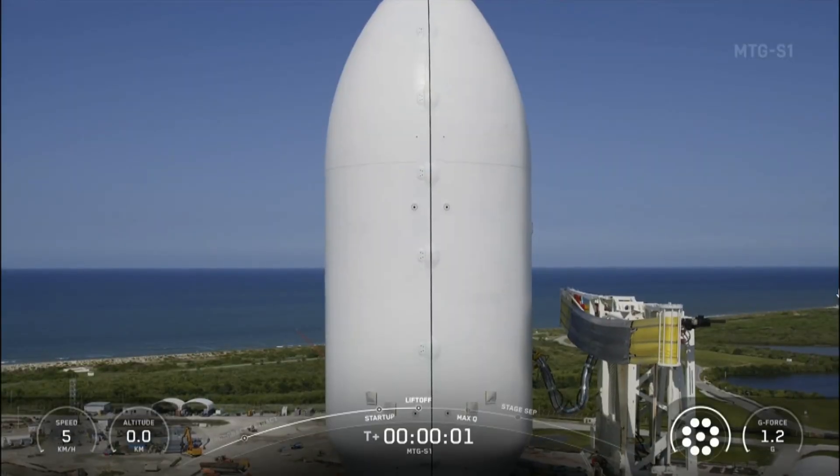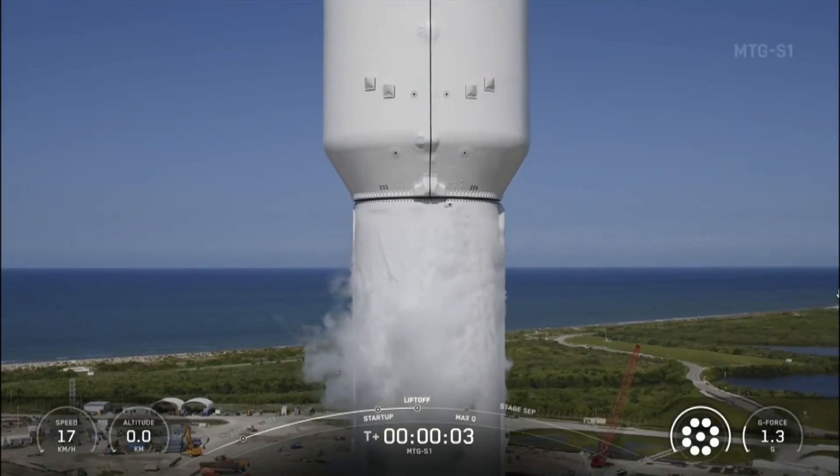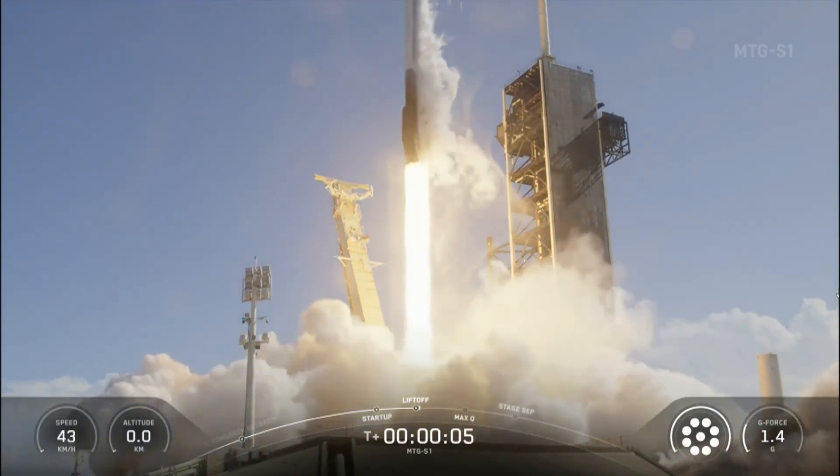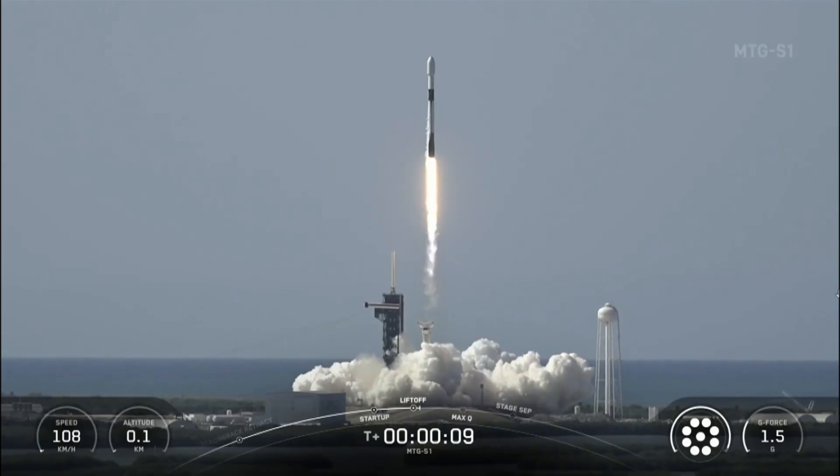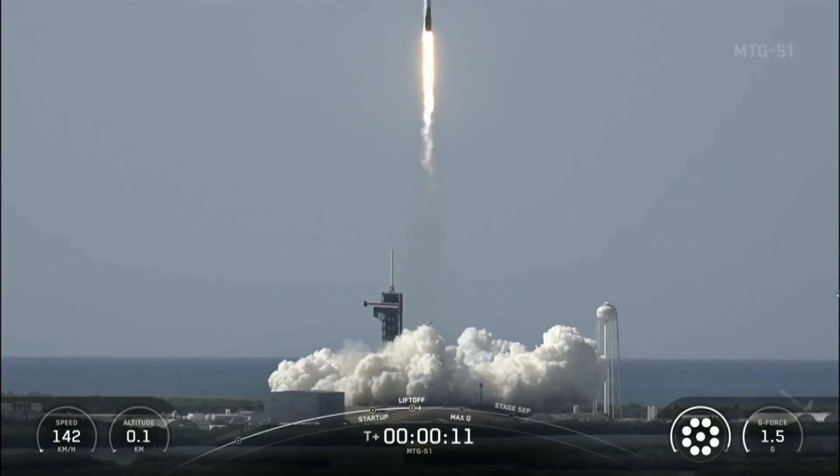Ignition, and liftoff. We go to the Falcon, and the vehicle is pushing that range.